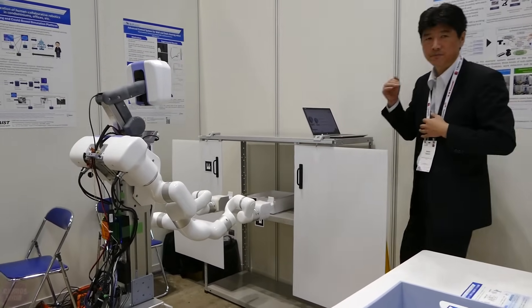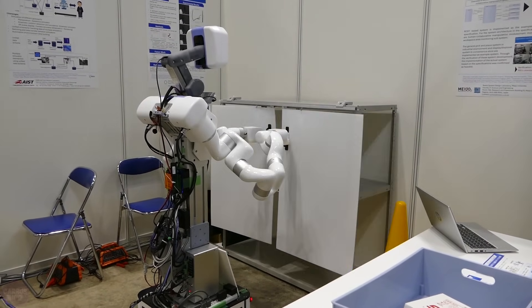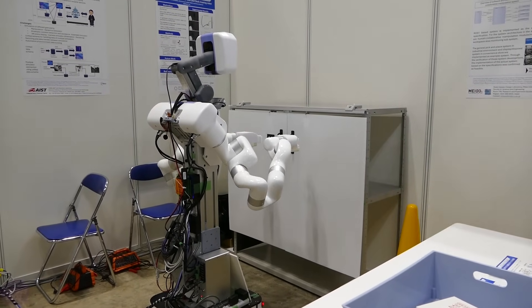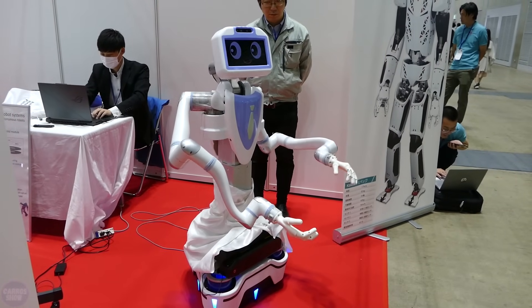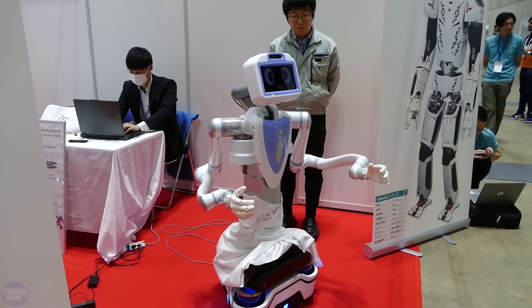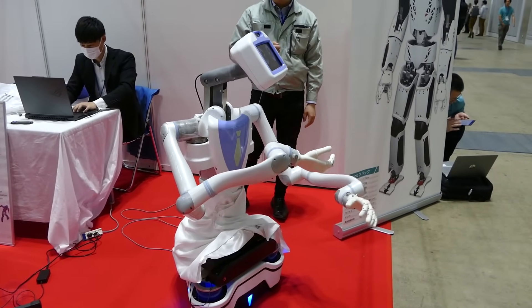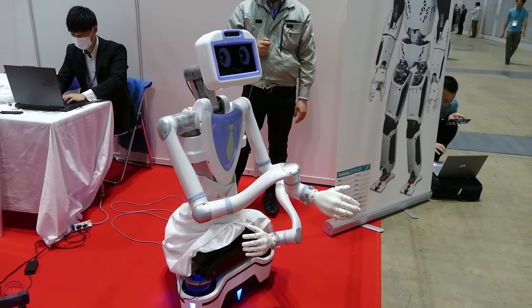Gnocchi's neck can extend upward to a height of about 1.9 meters. Another unique feature is its two arms, each equipped with three fingers. To help it recognize the position of a door handle, its arms and head are equipped with special sensors. This robot is expected to help address the labor shortage caused by Japan's declining population.